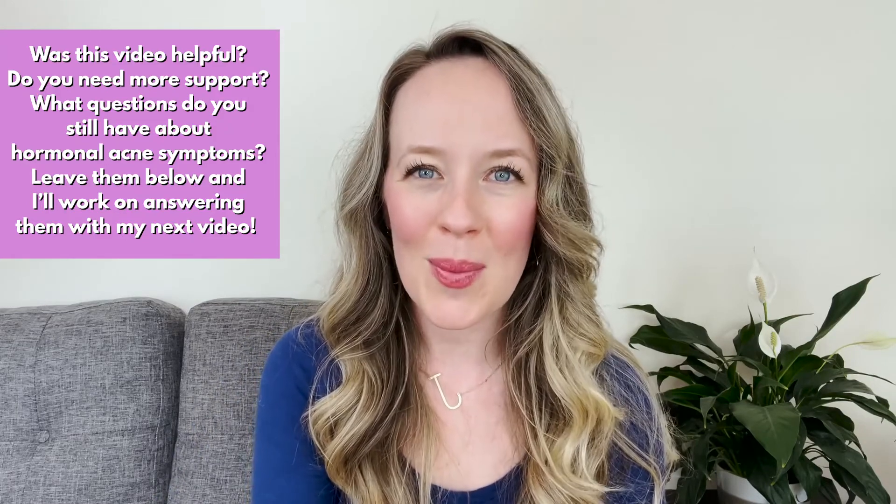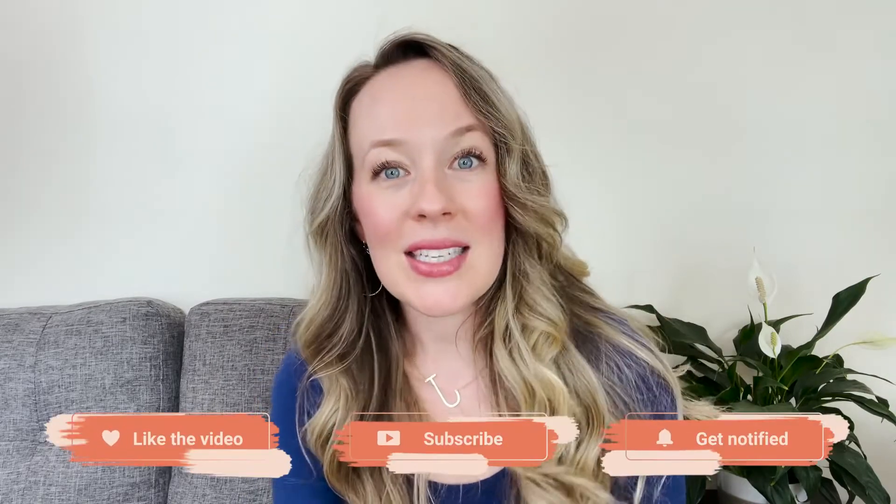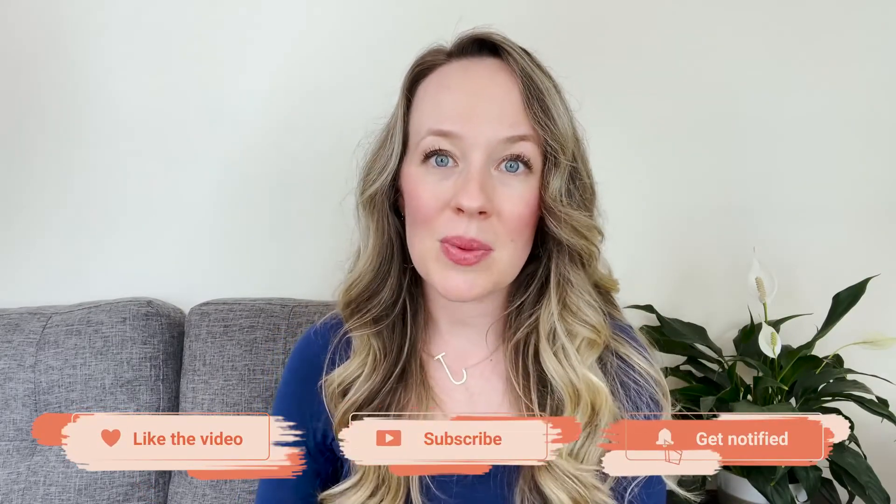Was this video helpful? What questions do you still have about hormonal acne? Leave me comments below and I may make a video on it. If you liked this video, make sure you subscribe to my channel and hit the bell for notifications. Send this to a friend who's dealing with acne — I would love to help them too. See you next time!